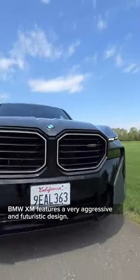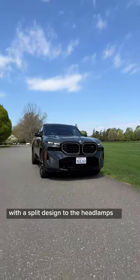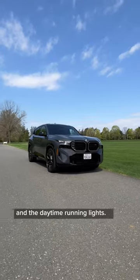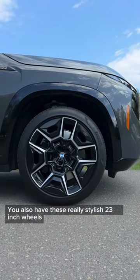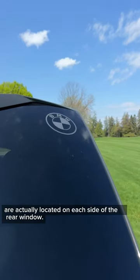The outside of the new BMW XM features a very aggressive and futuristic design. You have a really tough-looking front end with a split design to the headlights and the daytime running lights. You also have these really stylish 23-inch wheels, and the BMW logos on the back are actually located on each side of the rear window.